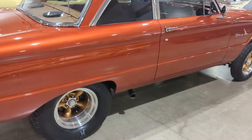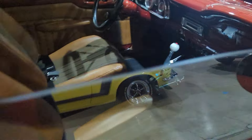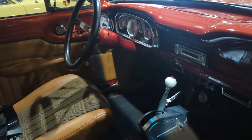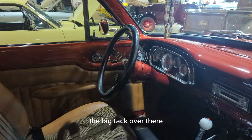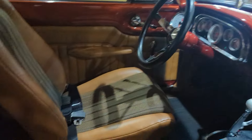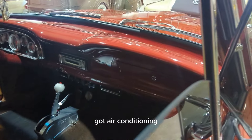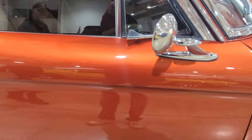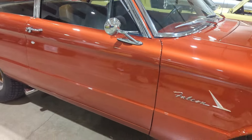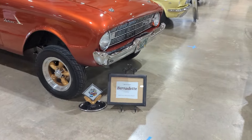It's a sweetheart. Got side pipes. And it's an automatic, a big tach over there. Very nice inside, got air conditioning — cool street rod. Named it Bernadette.